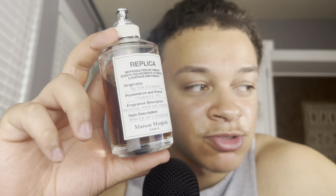Here we go with Replica By the Fireplace. If you're gonna get any Replica fragrance, I recommend this one — it smells the best to me personally. I smelled a few of the others like Jazz Club, and this one stands out. I would recommend this one.